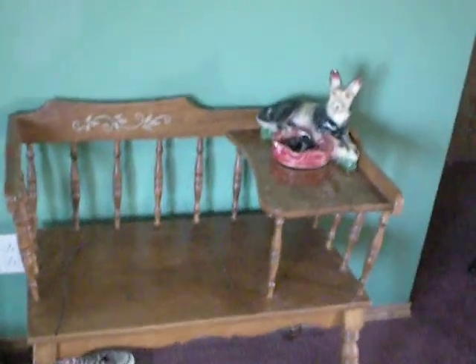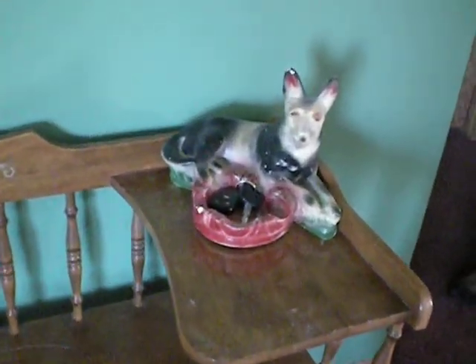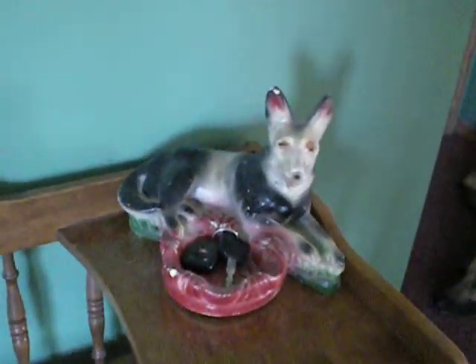And there's the gossip bench, and a very old what's called chalkware German Shepherd ashtray that I use to hold my car keys.